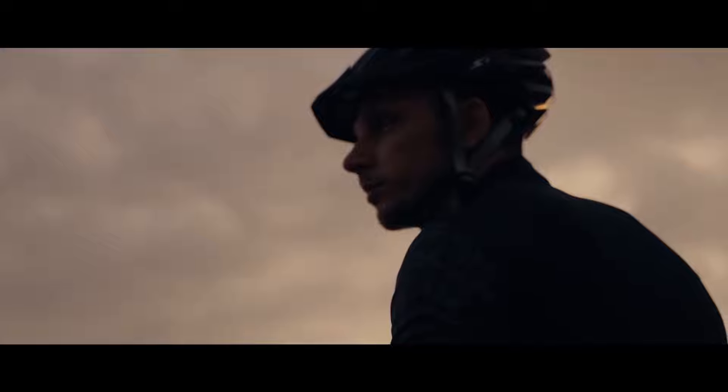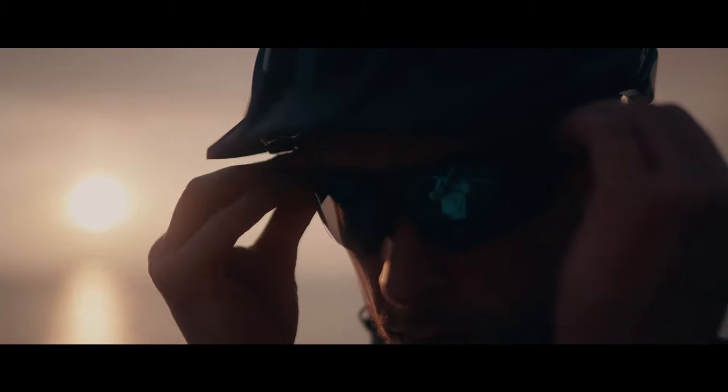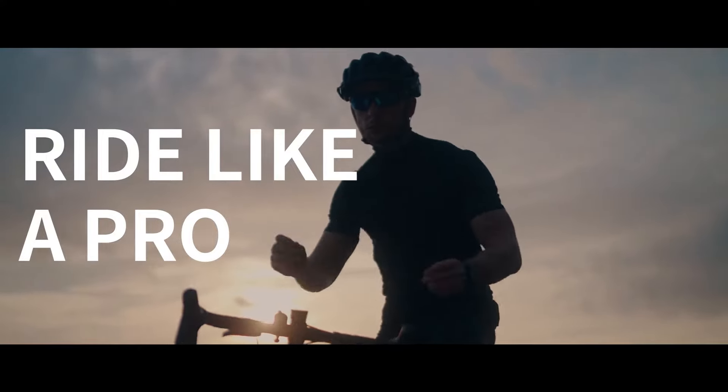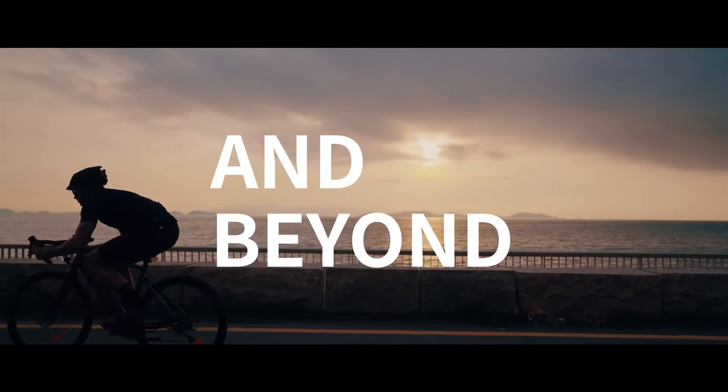What is scenery? As long as you are riding, you're part of it. So ride like a pro. And beyond.